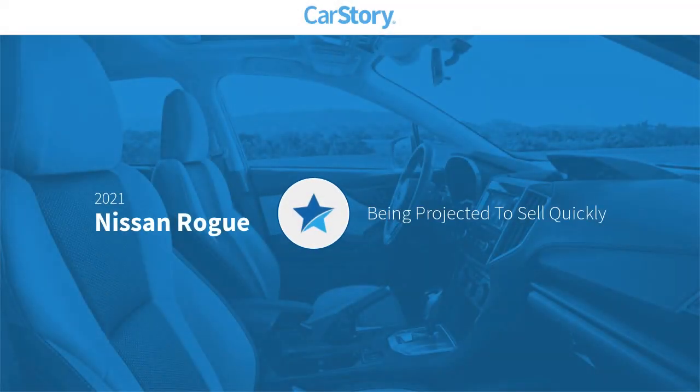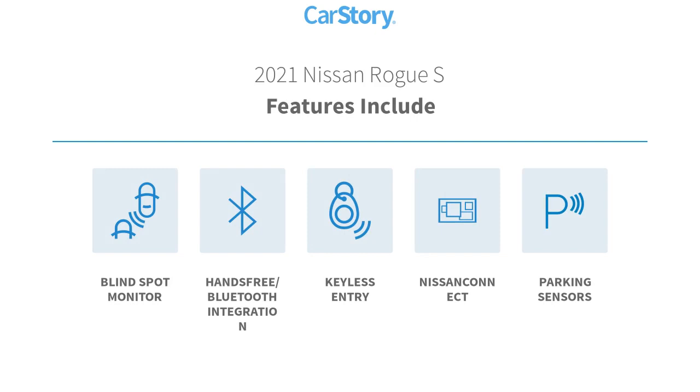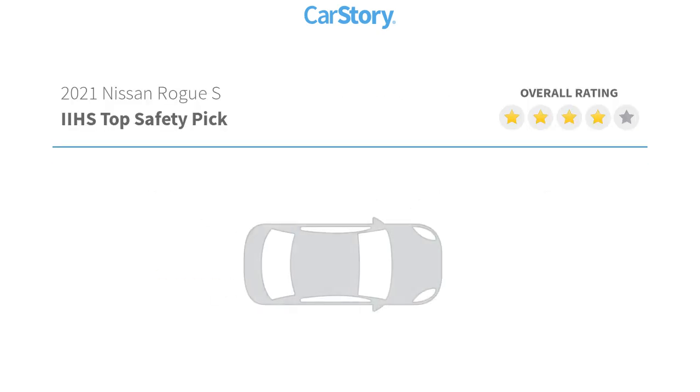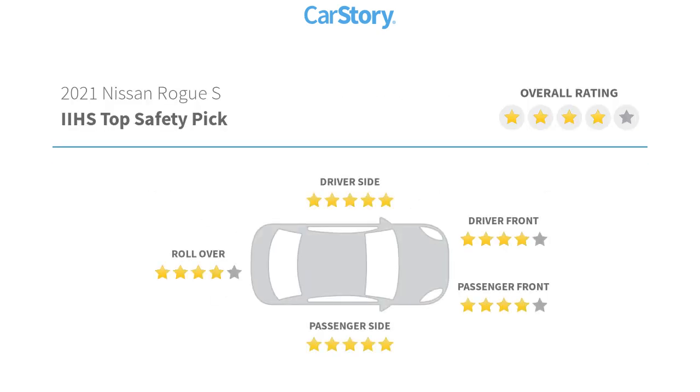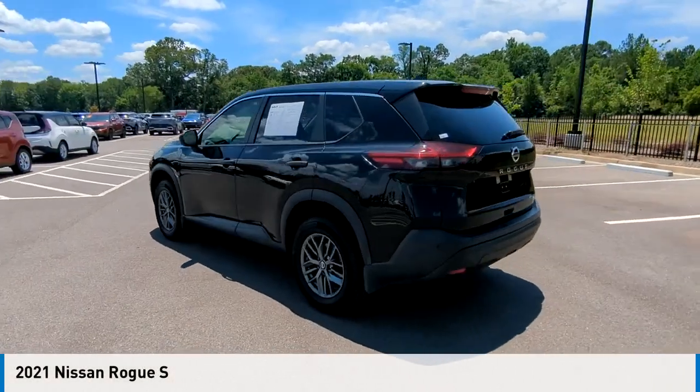CarFax research indicates this vehicle's features include blind spot monitor, hands-free Bluetooth integration, keyless entry, and parking sensors. It has been listed as an IIHS Top Safety Pick. You are going to love the 2021 Rogue.